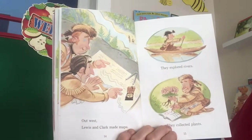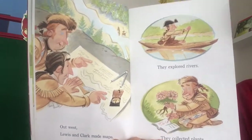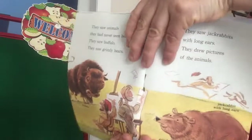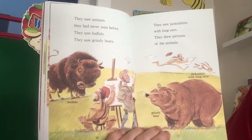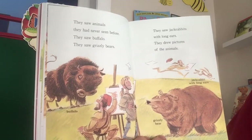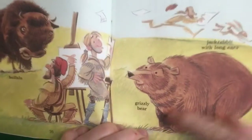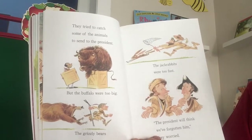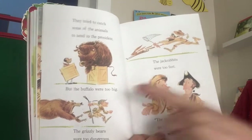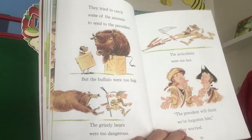Out west, Lewis and Clark made maps. They explored rivers. They collected plants. They saw animals they had never seen before. They saw buffalo. They saw grizzly bears. They saw jackrabbits with long ears. They drew pictures of the animals. There's a buffalo and a grizzly bear right there in the illustration.